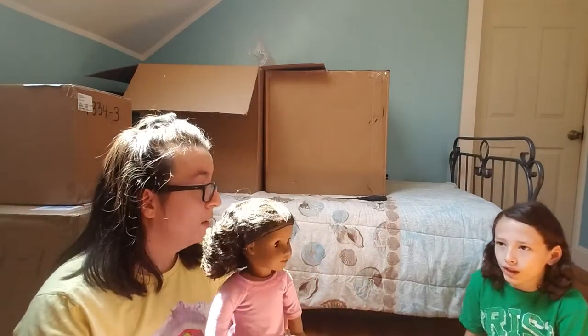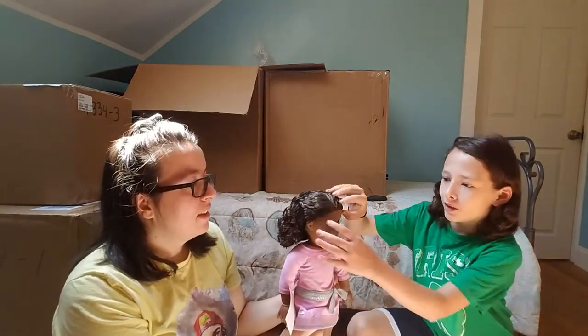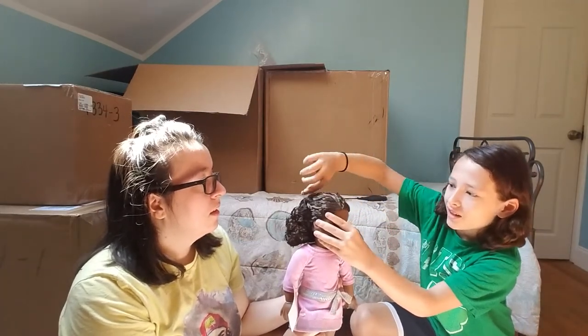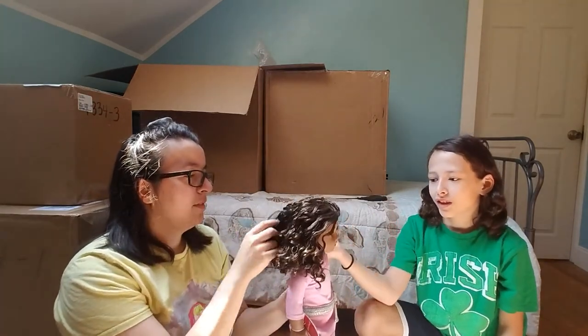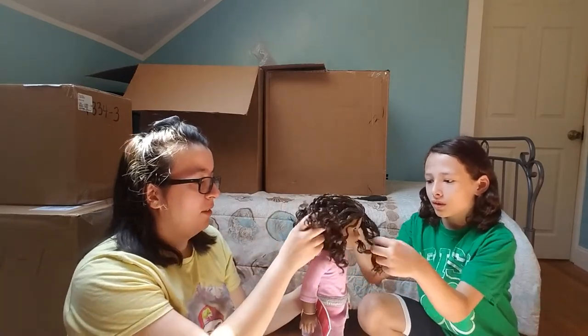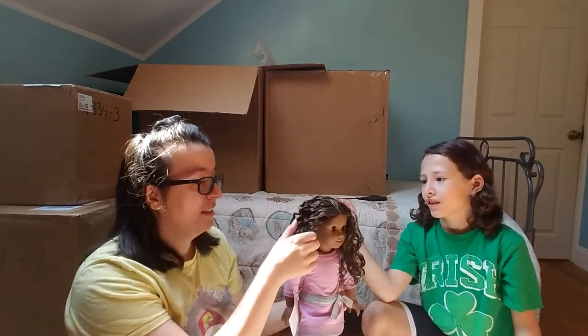We're peeling off her hairnet — big reveal! It definitely needs some brushing because the hair is compressed in one piece, but these curls are very nice. She's mine — very nice curls.